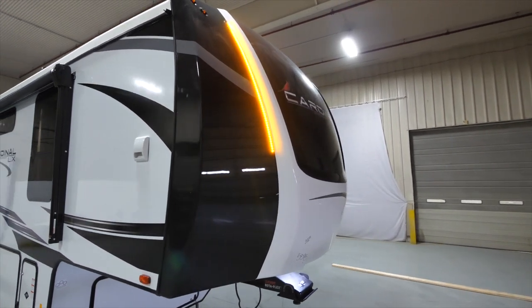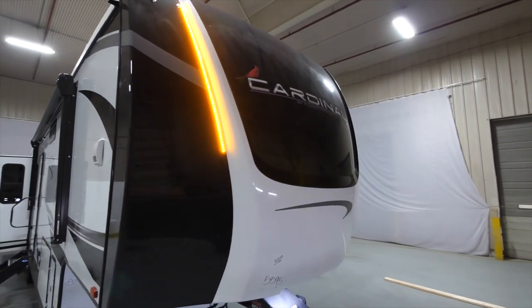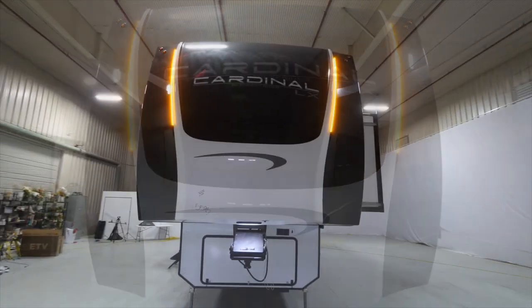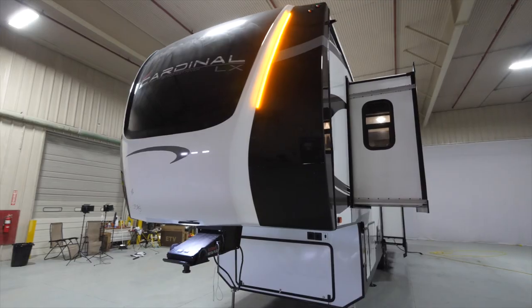The Cardinal luxuries come with a painted front cap, a dedicated area for a hitch light for connecting, and amber running lights for a great look going down the road.